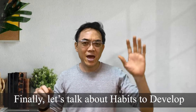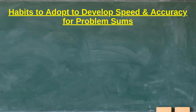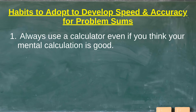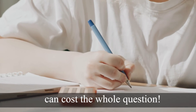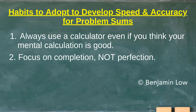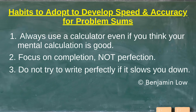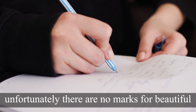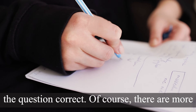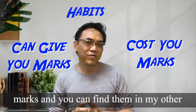Finally, let's talk about habits to develop speed and accuracy in problem solving. Number one: always use a calculator even if you think your mental calculation is good. This is especially critical in exams as stress can cause mistakes, and early calculation mistakes can cost you the whole question. Number two: focus on completion, not perfection — finish everything you can, then polish and check. Number three: do not try to write perfectly if it slows you down. It's very important to be legible, but there are no marks for beautiful handwriting — there are marks for getting the question correct. There are more habits that can gain or cost you marks, and you can find them in my other videos.